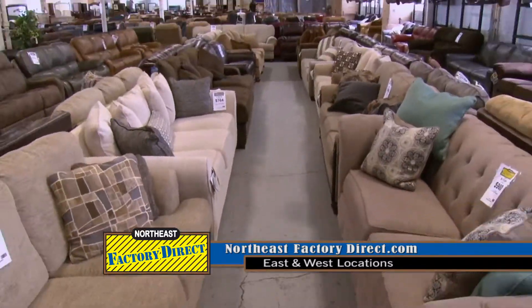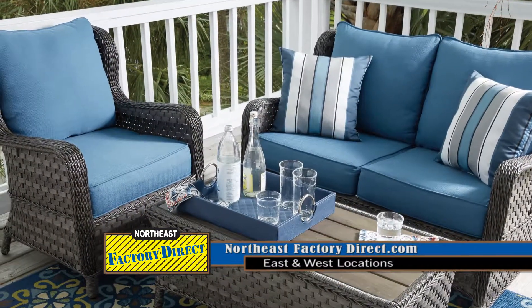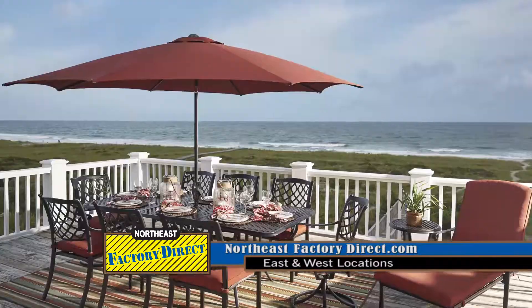We've expanded the showroom, and our customers for years and years have been asking us for patio furniture. And finally, we found the right situation where we can offer our customers really high-quality patio furniture for about half the price of what you're going to pay at the other fancy stores.